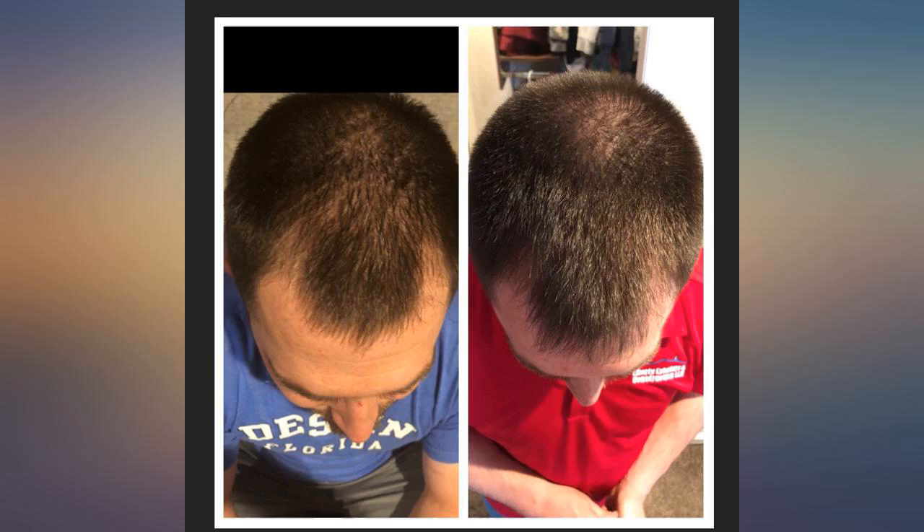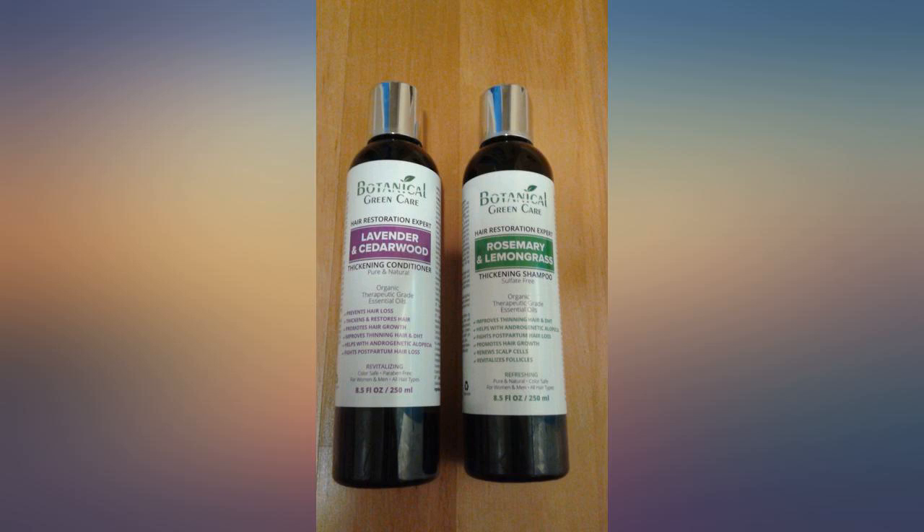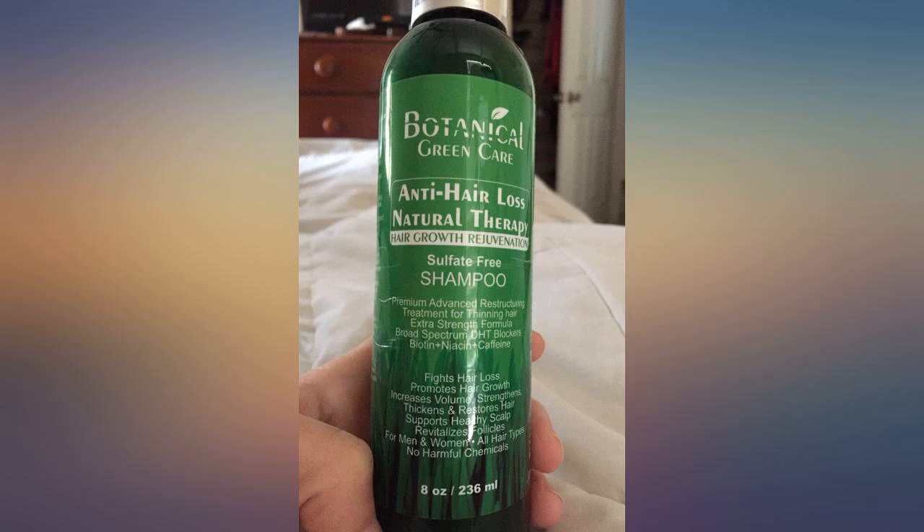I purchased both shampoo and conditioner. They help my itchy scalp and clear up any dandruff. I haven't used it long enough to judge any long-term benefits, but I enjoy using these products.